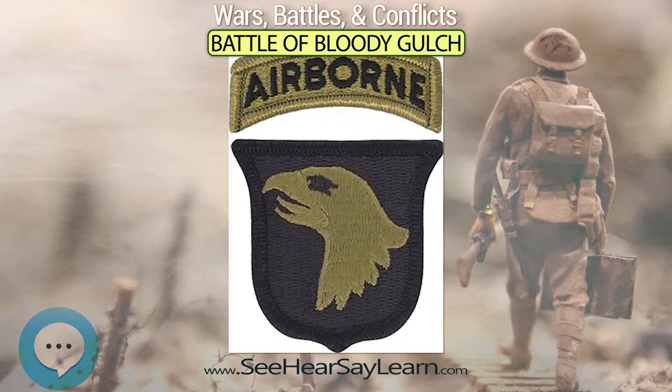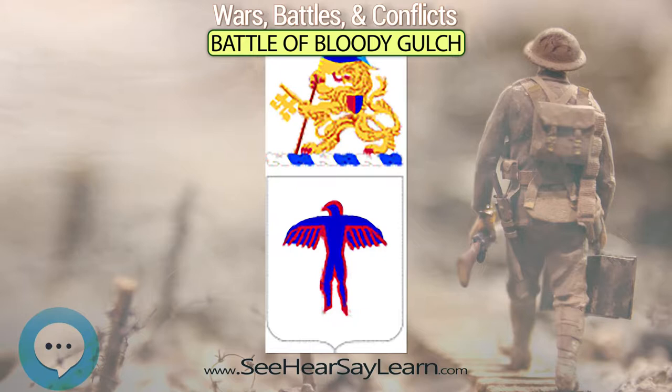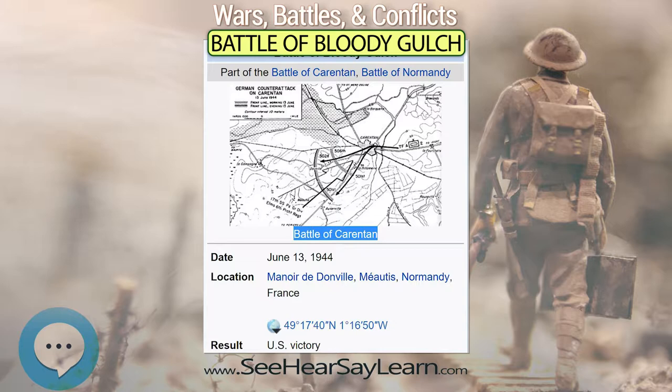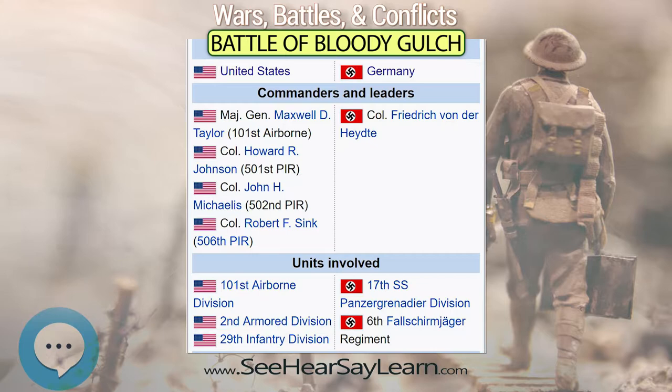It involved elements of the German 17th SS Panzergrenadier Division and 6th Fallschirmjäger Regiment, and the American 501st, 502nd, and 506th Parachute Infantry Regiments of the U.S. 101st Airborne Division, reinforced by elements of the U.S. 2nd Armored Division and the U.S. 29th Infantry Division.